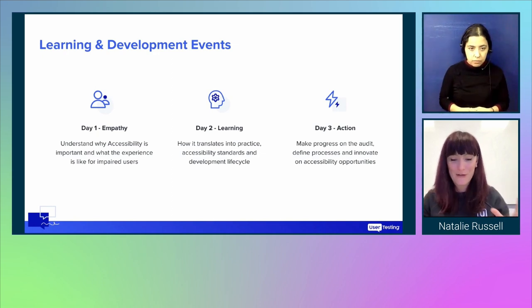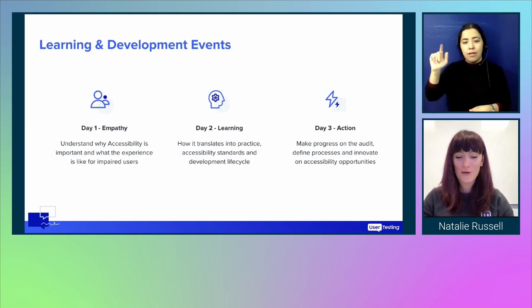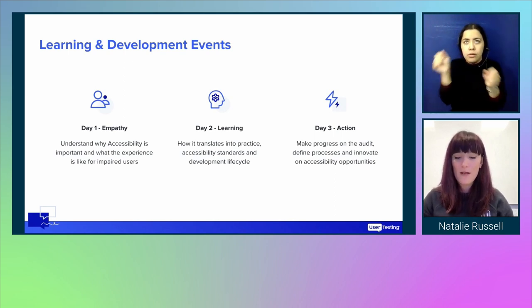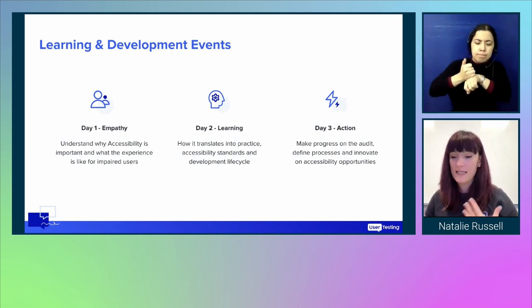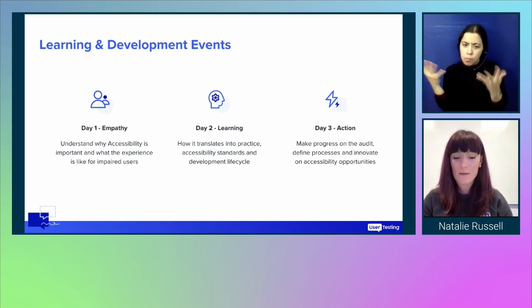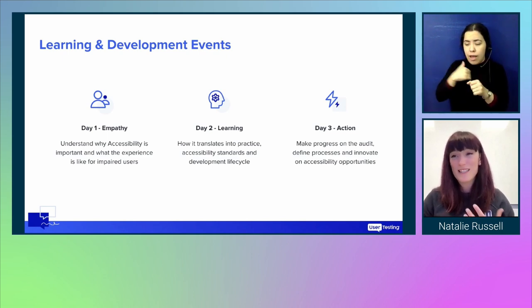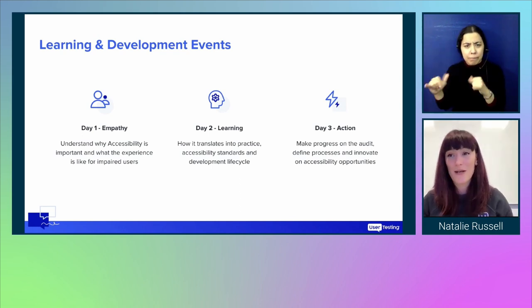Day three we did all the a-thons: a hackathon, automation a-thon, document a-thon, and innovation a-thon. This covered all disciplines within the department so everyone could get involved, remediate some issues, discuss and define what our processes should look like, and explore opportunities for innovation like implementing specific tools and features for accessibility. Across the days we had social activities to build empathy — lots of games, quizzes, prizes, and a budget for food. It was really good fun.